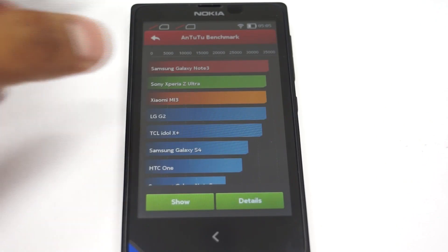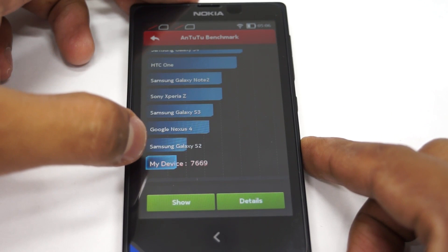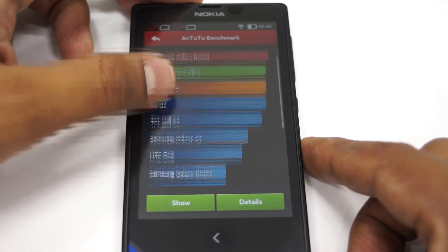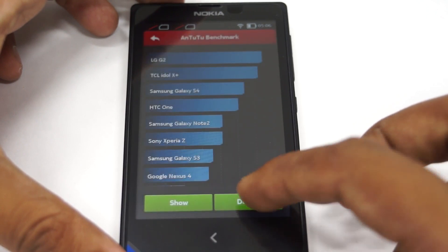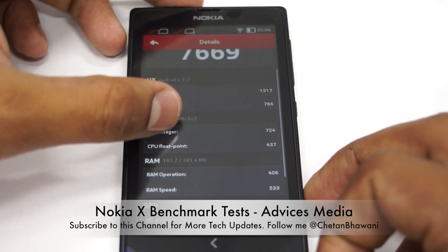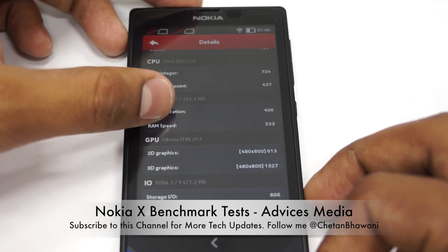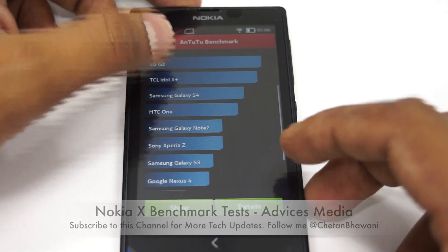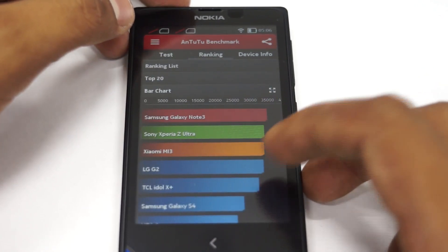The test is completed. Let me give you the information about the scoring. My device scored 7669, which is even below the Samsung Galaxy S2. Going into the various details, the multitasking got a pretty good score but it was quite low on the GPU and even on the RAM. That's where the device lacks — it has just 512 MB of RAM and doesn't really compete with most other smartphones.